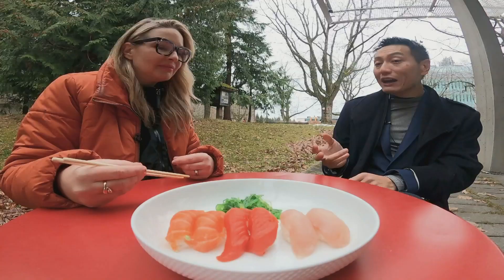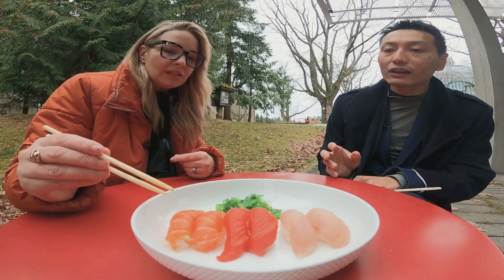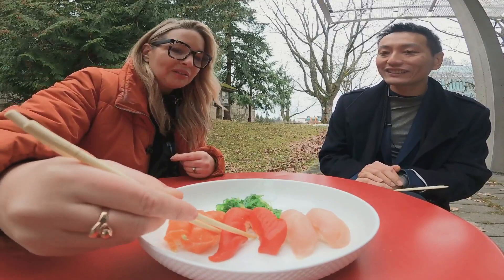Here we have two types of salmon: farm salmon and wild-caught salmon. You can quite easily distinguish them because farm salmon is often more fatty and lighter in colour compared to wild-caught salmon. Climate change is one of the contributing factors leading to the decline of salmon.